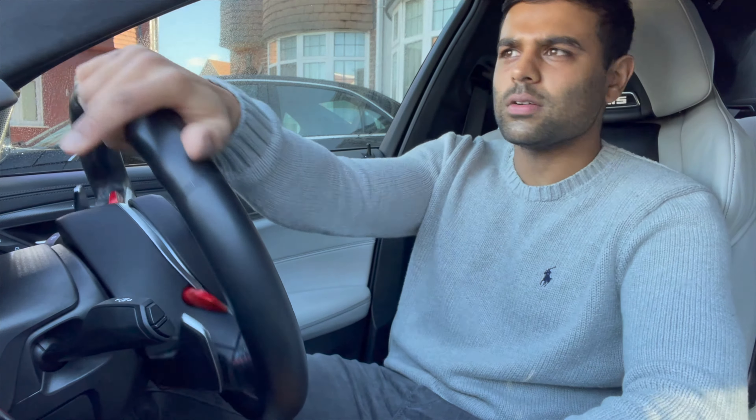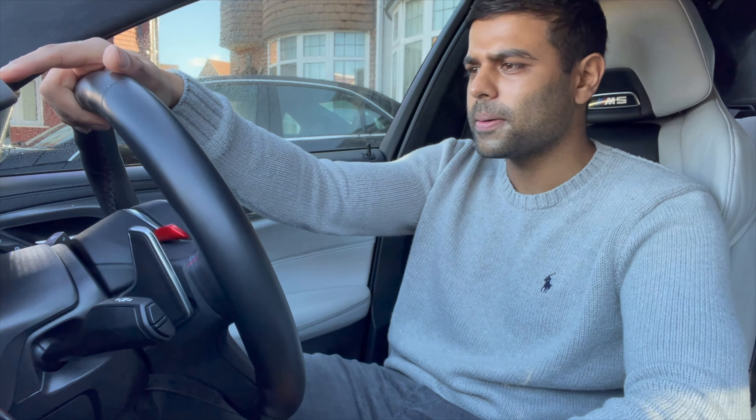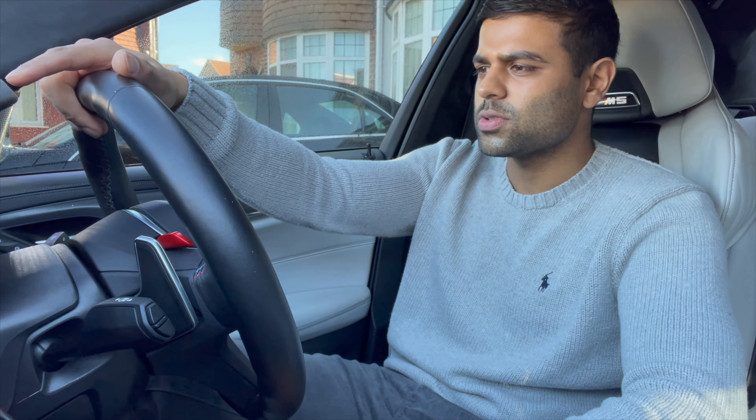I'm going to get onto driving this, put some fuel in it, go somewhere nice, somewhere a bit scenic, and get into this review. I'll catch up with you guys in a bit.